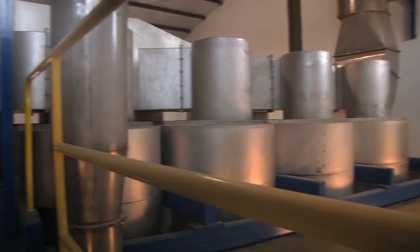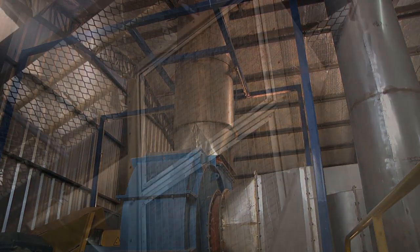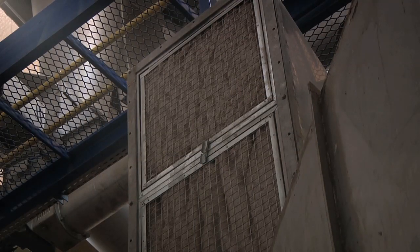At CODIPSA IV, the starch is cooled after drying and before the buffer tank, reducing the risk of condensation and bacteria development.